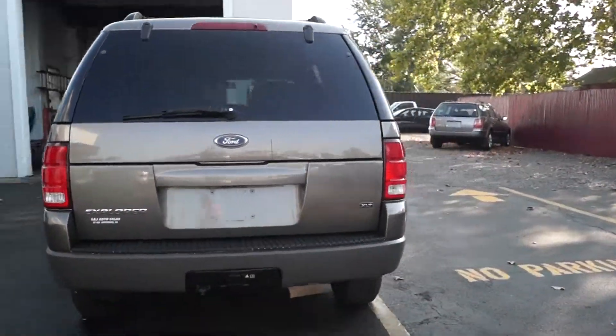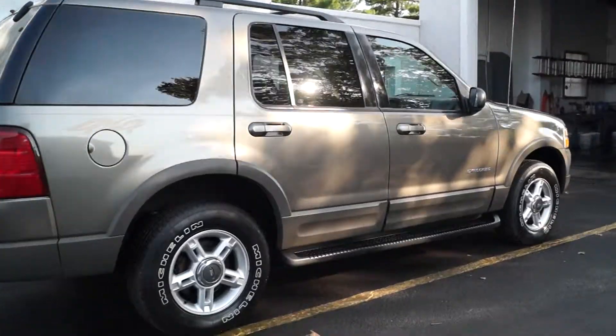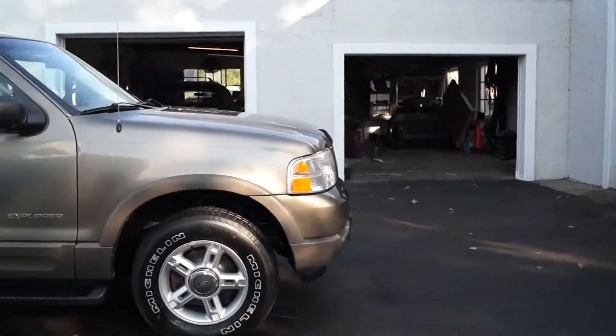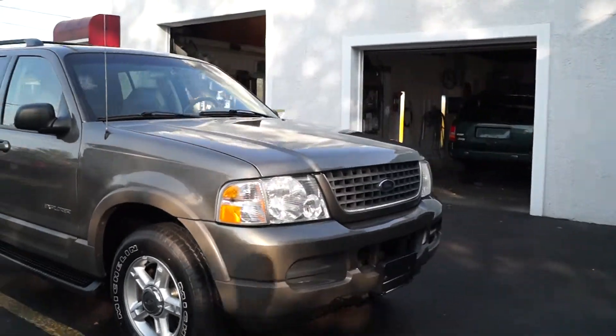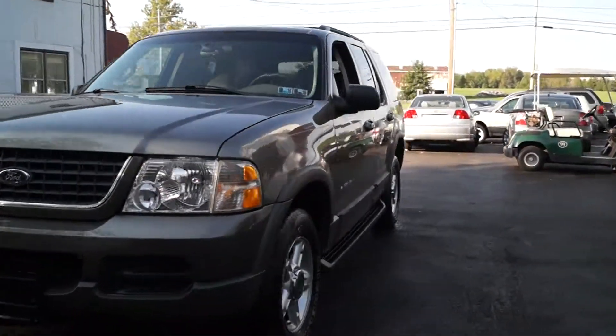Here we check all of our vehicles before we offer them to the public to make sure there's no mechanical, structural, or safety related issues. We also have a range of warranties available, from standard all the way up to unlimited mileage, so you can choose the one that best suits your driving needs. All of our cars have current Pennsylvania inspection and emissions on them.